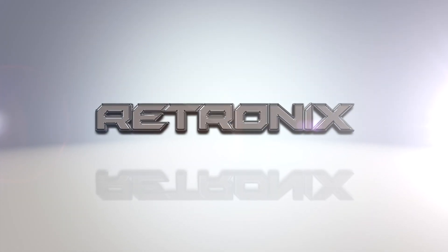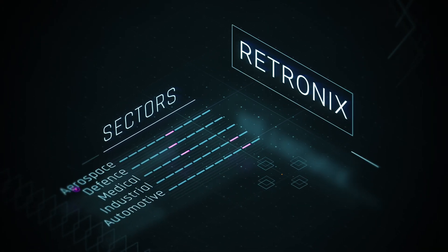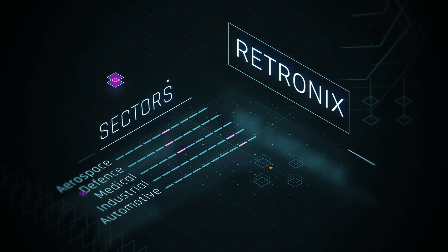Retronics operates in the area of high reliability electronics with customers in the aerospace, defense, medical and industrial sectors.